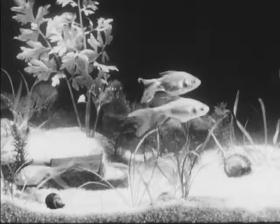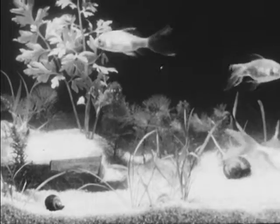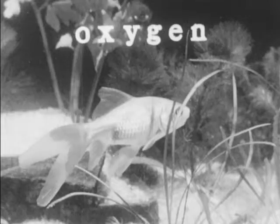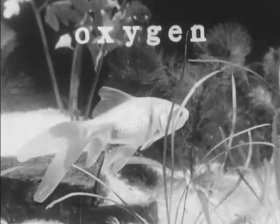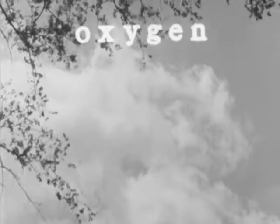Have you ever wondered how the animals that live underwater can breathe? You and I cannot breathe underwater, and yet we, and the fish, and all living animals need the same thing when we breathe. We all need oxygen. Oxygen is all around us — in the water, in the air, and everywhere, even though we cannot see it.